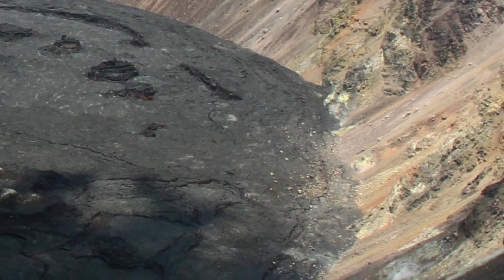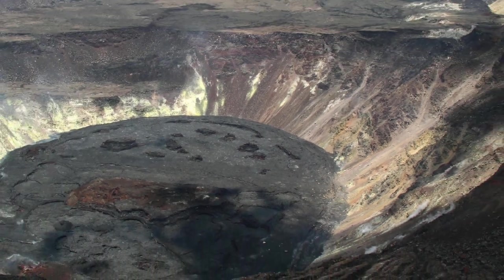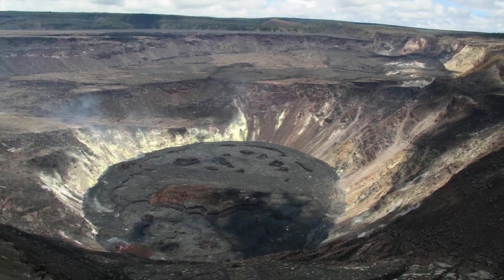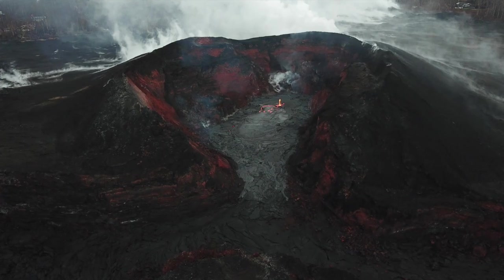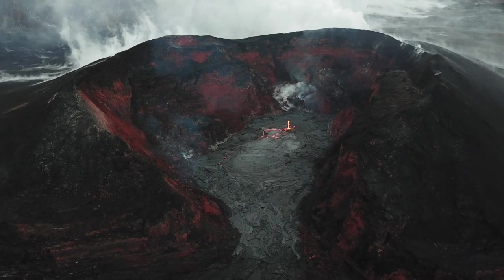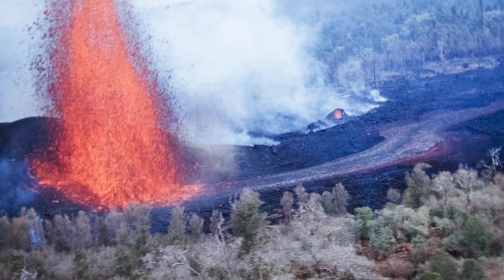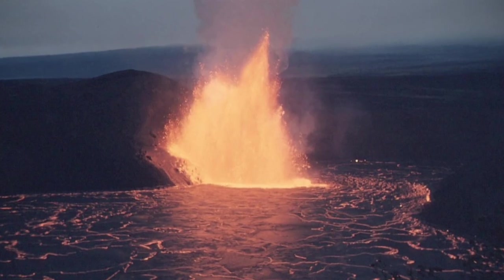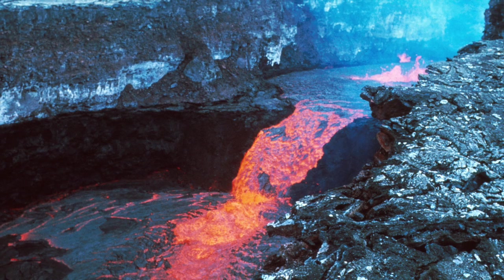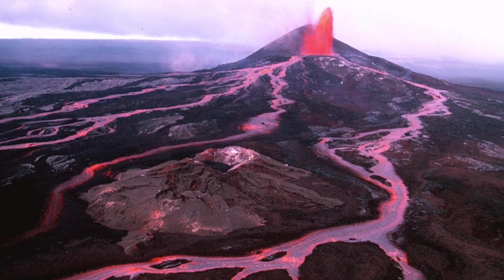All in all, they conclude: these observations indicate that the eruption in Halema'uma'u at the summit of Kilauea Volcano has paused. It is possible that the Halema'uma'u vent could resume eruption, or that Kilauea is entering a period of quiescence prior to the next eruption. On our last quick take, we already discussed the possibility of reactivation, mentioning 2018. We can also note that the USGS mentions pauses during eruptions in the Lower East Rift in 1955, Kilauea Iki in 1959, Mauna Ulu from 1969 to 1974, and of course Pu'u 'Ō'ō from 1983 to 2018.